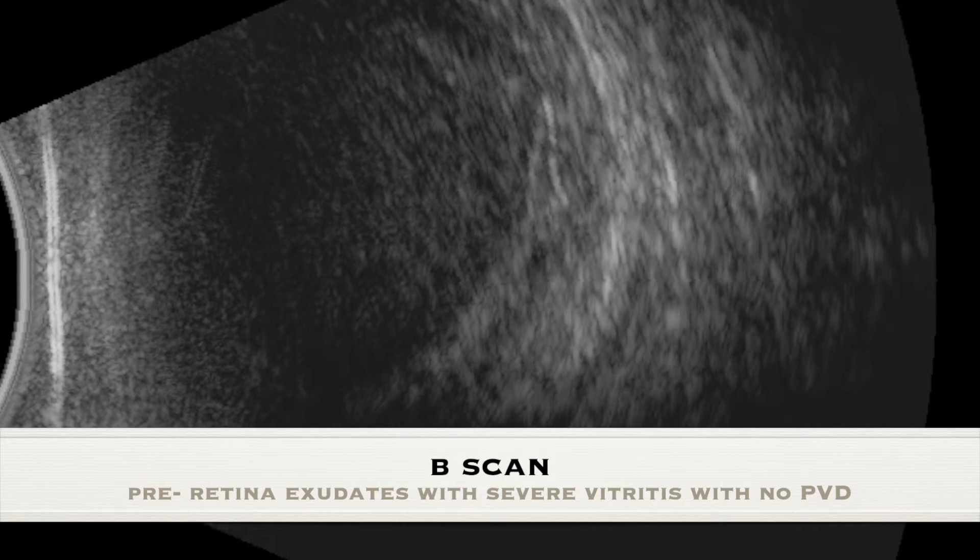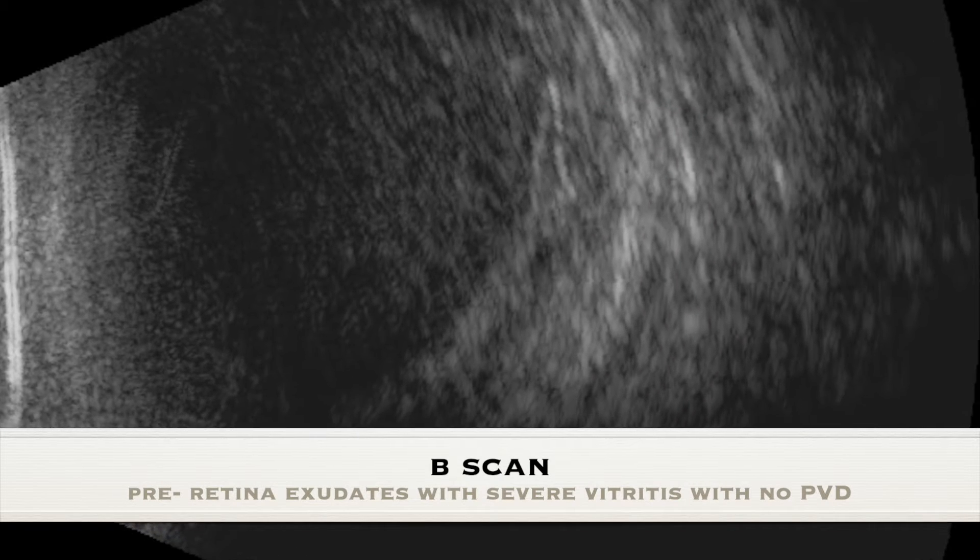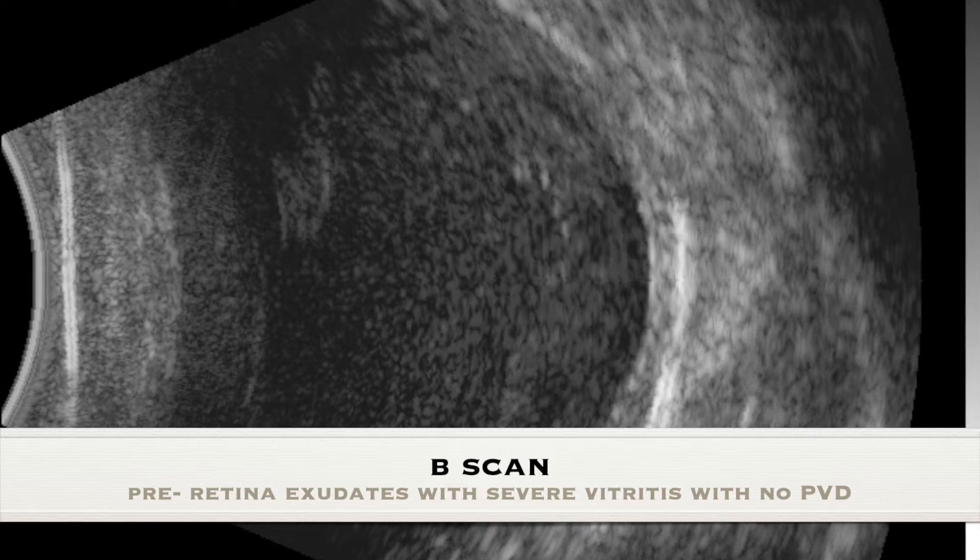On B-scan, the retina was on, with thick pre-retinal exudates, severe vitritis, and no posterior vitreous detachment (PVD).